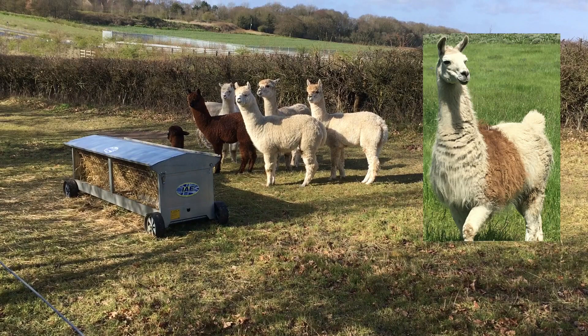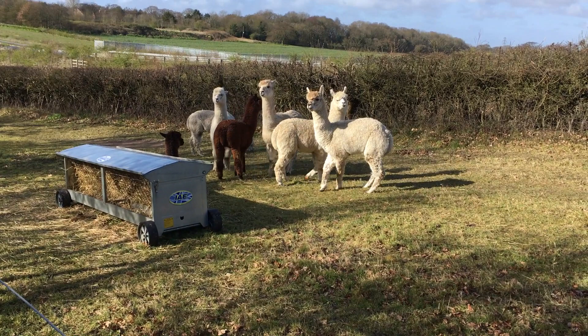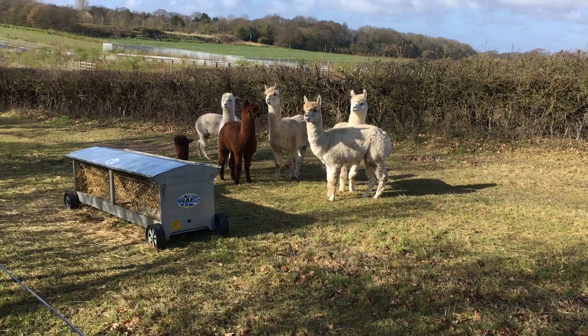Alpacas are bred for their wool so they have a very fine fleece and they come in lots of colours. Llamas don't have anything like as many colours and their fleece is not as good — they've been bred really as a pack animal, to carry things.